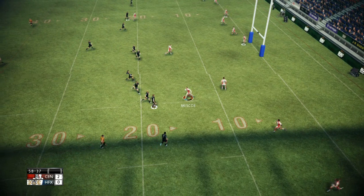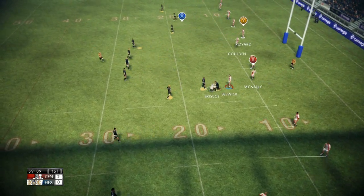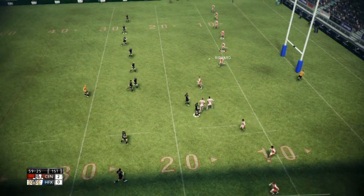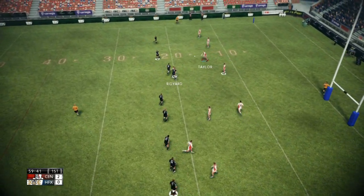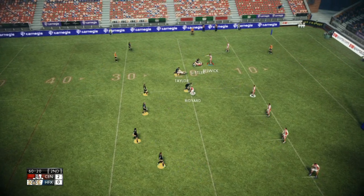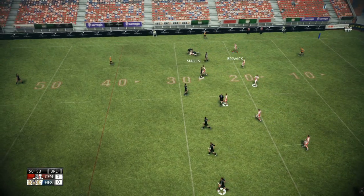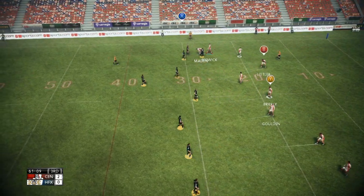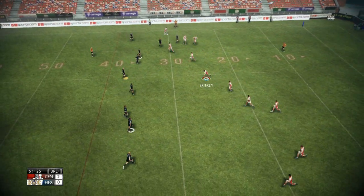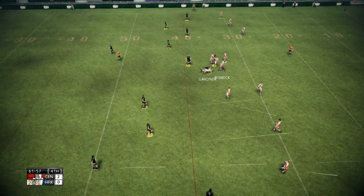Briscoe latches onto that kick. Superb tackle. Wow. Some of these tackles we've been seeing by both sides this afternoon have been brutal. Give me more. Littler. Nice low tackle. Three quarters gone. Maiden. Powerful tackle. Two-man job that one. Breely. Gardner. Wrapped up. Hold the ten.